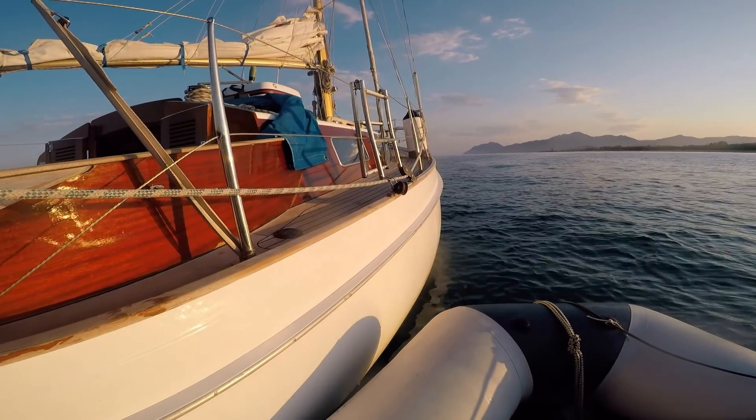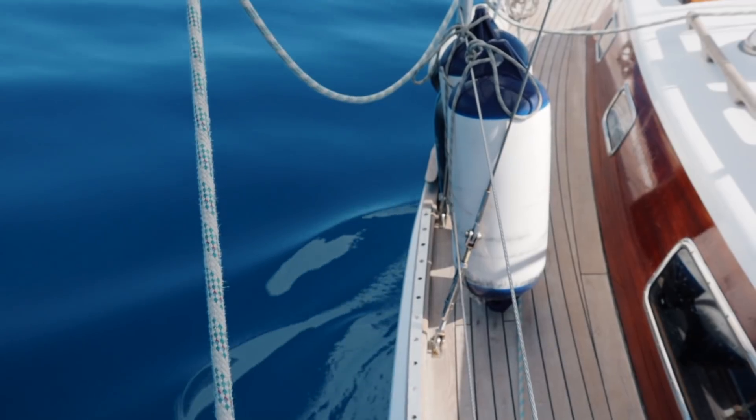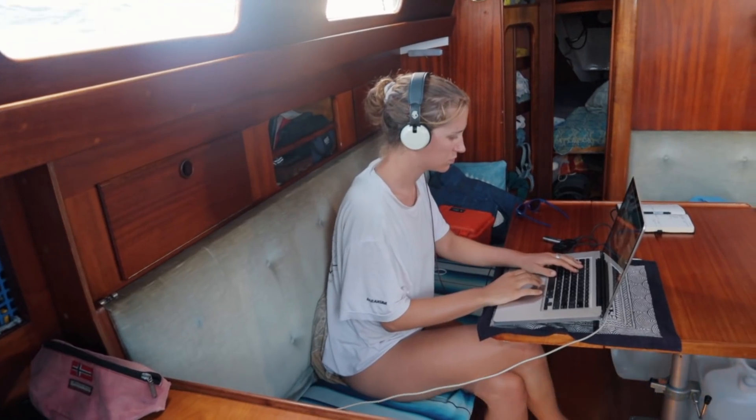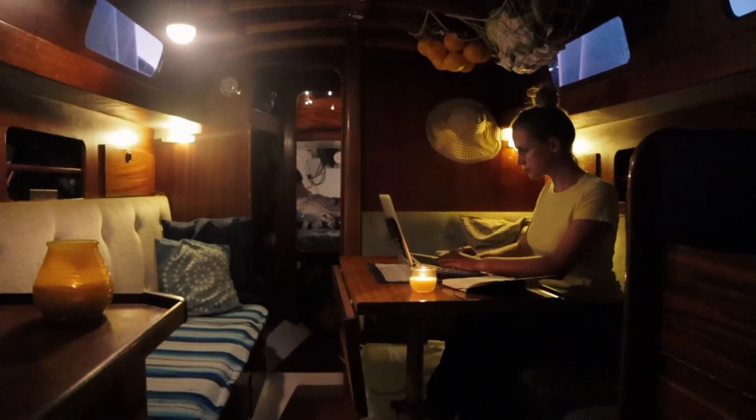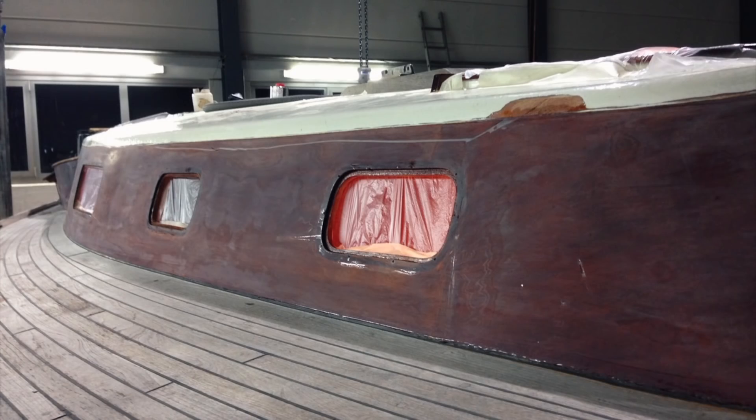Her hull is solid fiberglass, her decks are teak, the cabin, superstructure, and cockpit combings are mahogany, and the interior is mostly mahogany with some fiberglass structural elements. If you're interested in more about the refit specifically, then check out our channel for more videos on that.